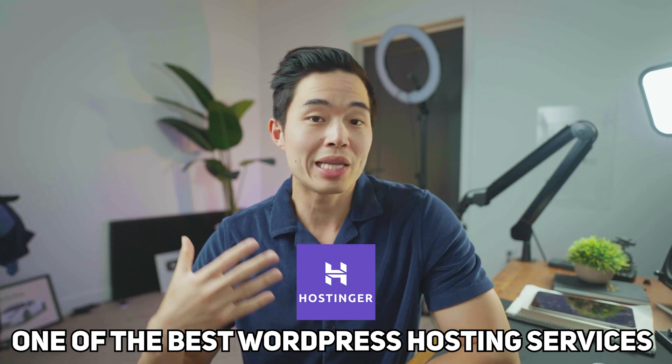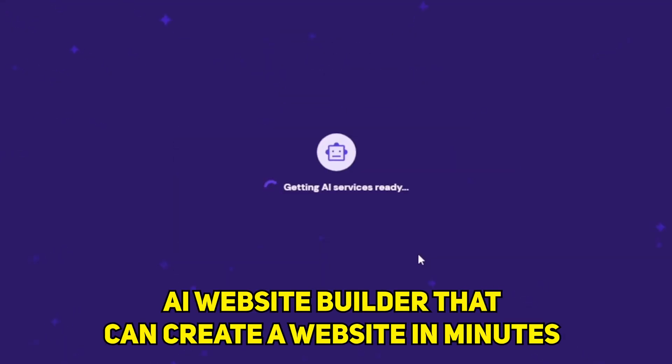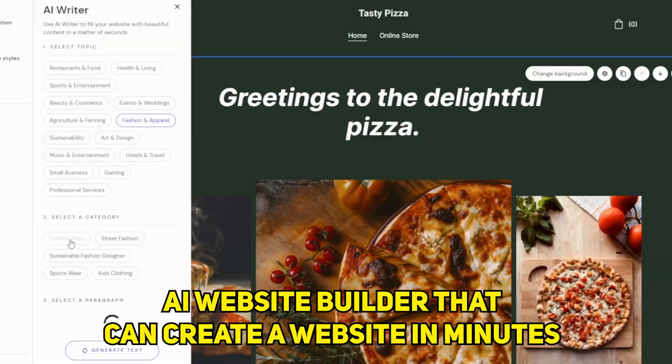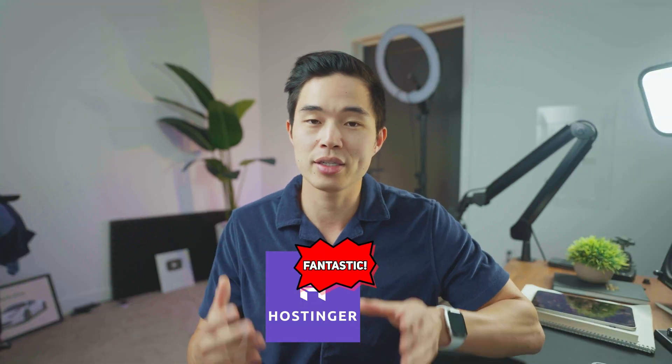Hostinger, in my opinion, is one of the best WordPress hosting services out there, and it even has a really amazing website builder that uses AI to help you generate websites in just minutes. I've been using Hostinger for about two years now, I've built many, many websites on their platform. And I think that Hostinger, for 99% of you guys watching this, it's going to be a fantastic hosting service.